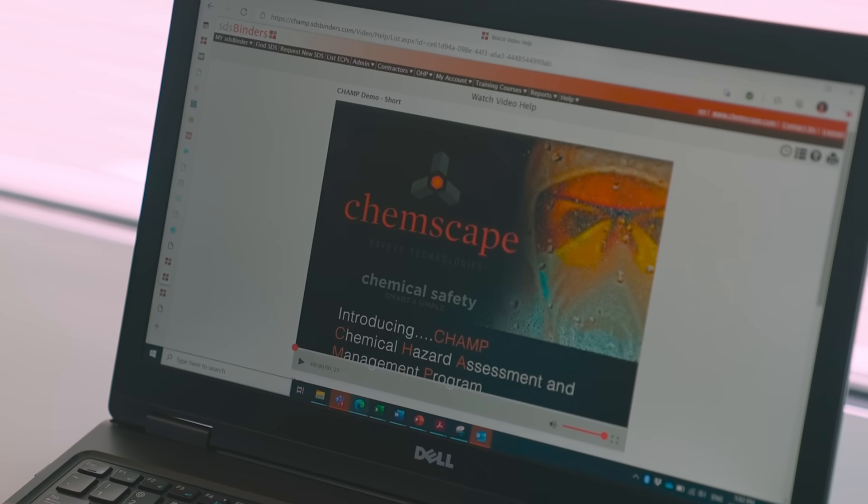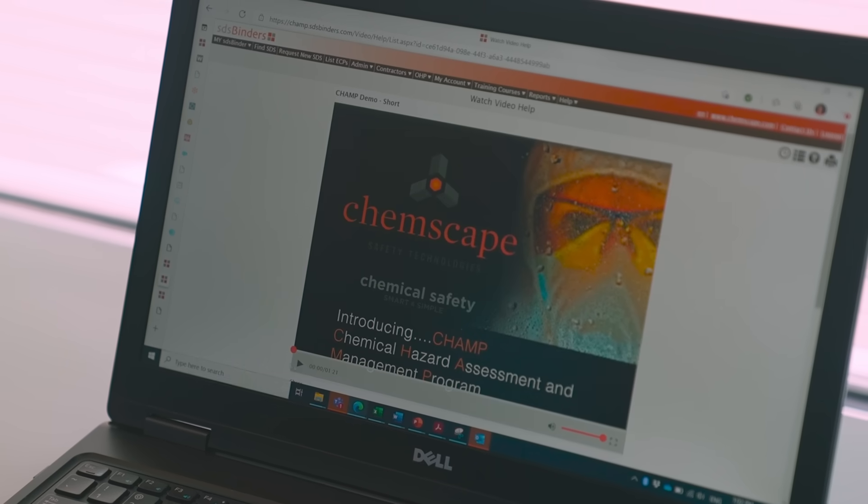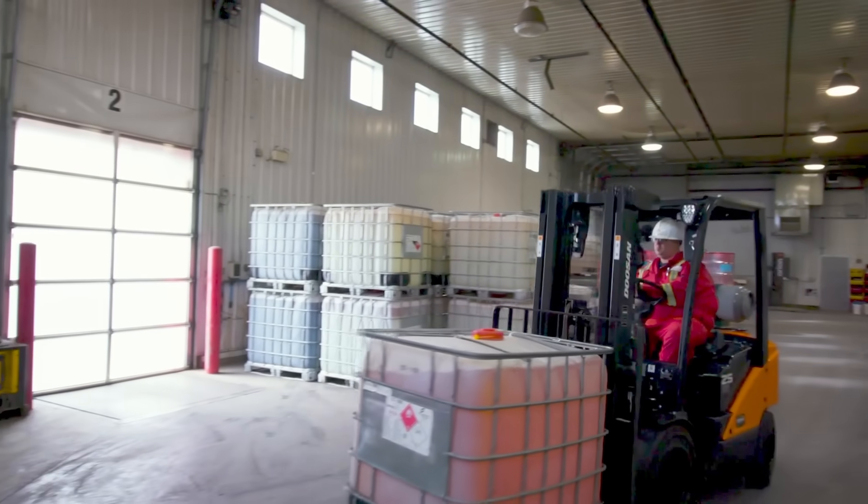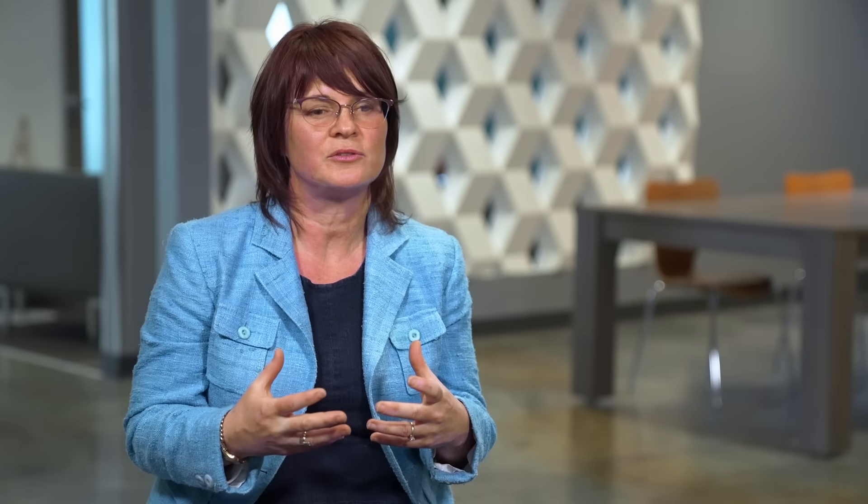Taking chemical hazard identification to the next level — it's something ChemScape calls CHAMP: Chemical Hazard Assessment Management Program. A hazard assessment on every chemical in an inventory, providing consistency and eliminating guesswork. We do some calculations beyond what the standard control banding does, which actually enables us to suggest less toxic substitutes.